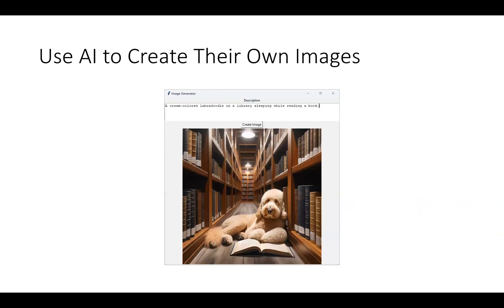Then we'll unlock the ability for them to start generating their own images using their own programs. I've said: draw a cream-colored Labradoodle in a library, sleeping while reading a book. The more descriptive your child becomes, the better their image will become. We call this prompt engineering, but your kid's going to learn it just through experimentation.